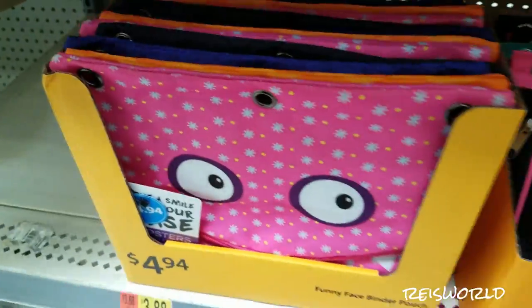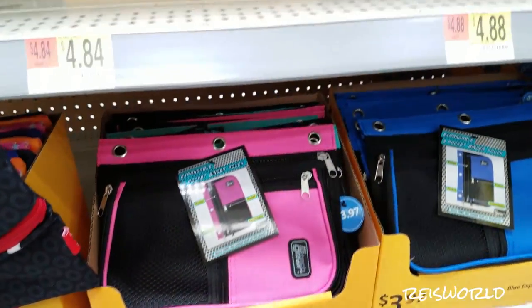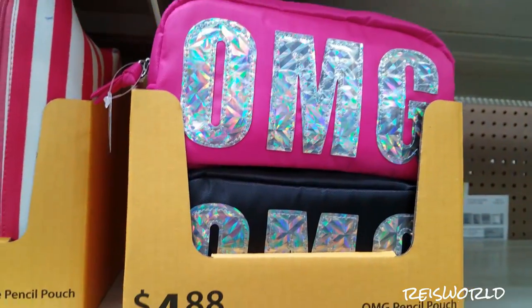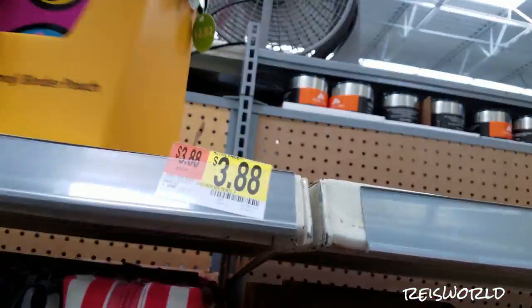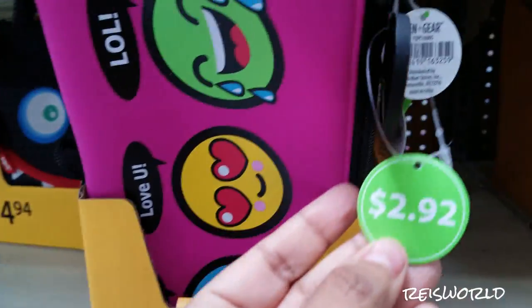These are just monsters — basically black, purple, orange, and pink. More pencil things. Oh my god, there's emoji ones up there. Here's some emoji ones — I'm going to pull them up. These are $2.90. What were these? $2.92.